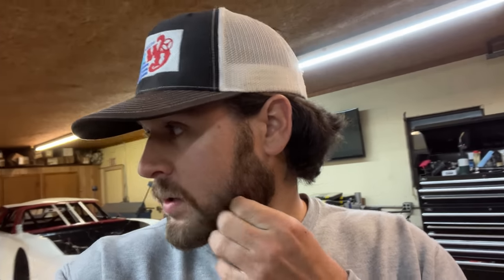All right, so I got the clip painted, let that dry, and I'm going to work on the body stuff while that's happening. Rear end's ready to go back in it, so just going to keep plugging away here.